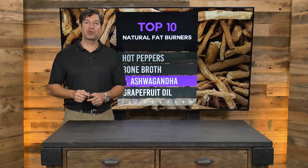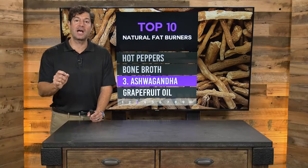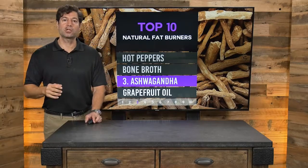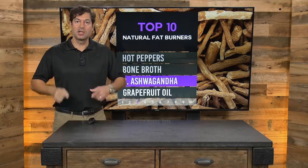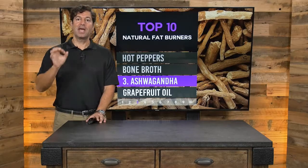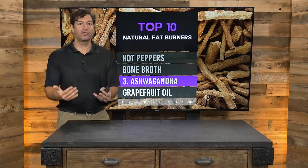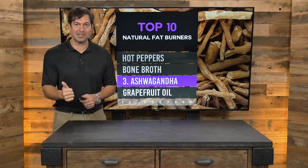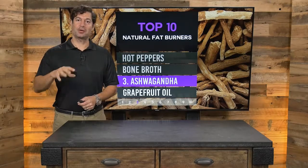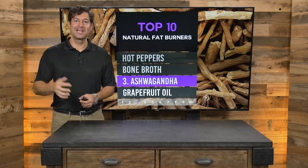The number three natural fat burner is ashwagandha. Ashwagandha is blowing up — you hear about it all the time — and it is an adaptogen. What it does is help lower cortisol levels. Cortisol makes you gain weight around the midsection, increases cravings for sweets, and disrupts your sleep. When you have elevated cortisol, you have a decrease in DHEA, which is the youthful hormone. Ashwagandha also supports healthy testosterone levels in men and women, and balanced testosterone levels help you gain and maintain lean muscle mass and burn fat.